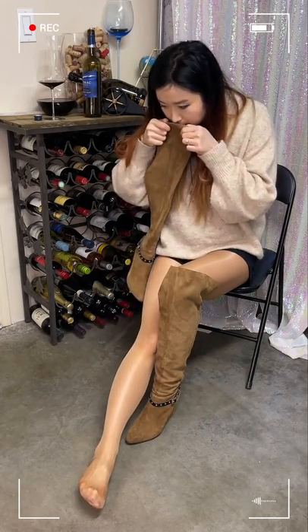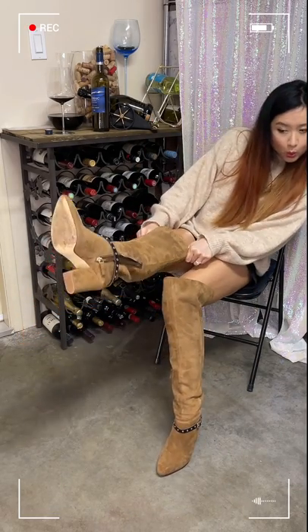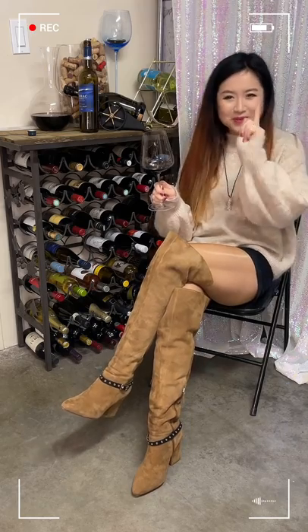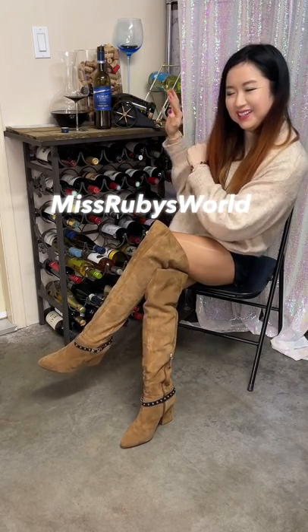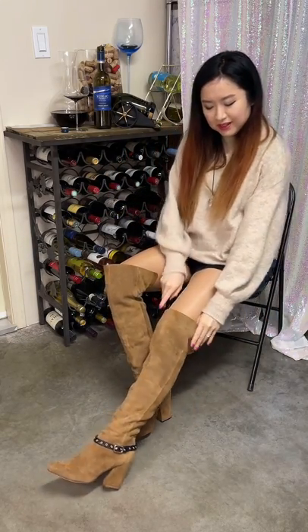Let's smell — I can still smell the leather scent, not bad right? Okay, let's drink, cheers! Hey, what's up, it's Ruby, drink with me! Welcome to my channel where your entertainment is my mission. Very exciting today — we are wearing some thigh-high boots and drinking a Canadian red wine.